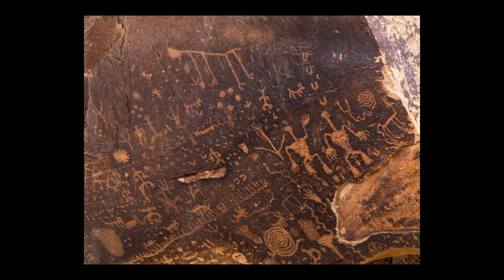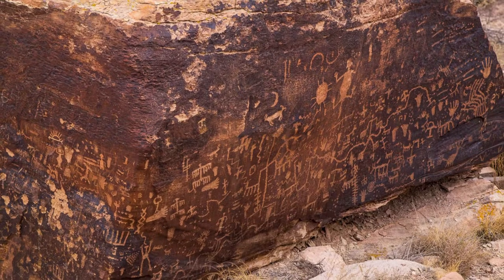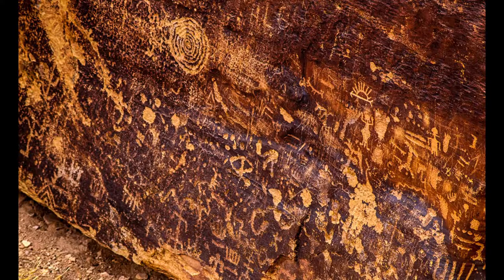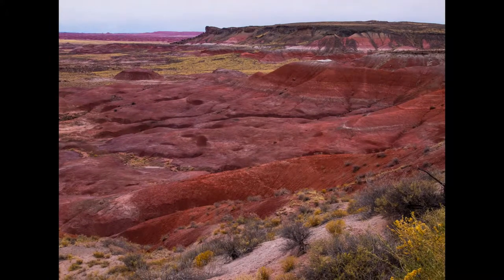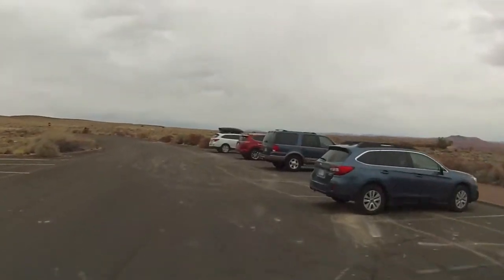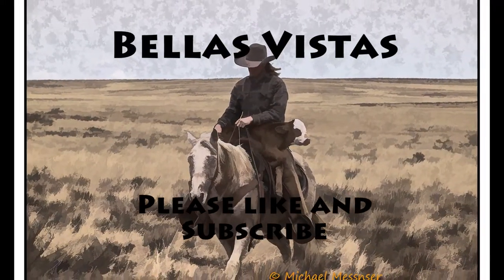Once again we find some writing on stone. The natives would chip through the black iron layer on top of the rock to expose the sandstone underneath. The people in the park have been talking to local natives trying to find out some of the meanings behind these things. Then we drove across the Painted Desert and it was just wonderful. Thanks for visiting Bellas Vistas — please like and subscribe.